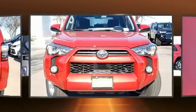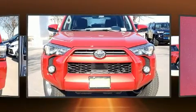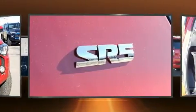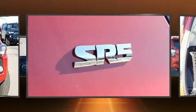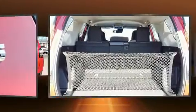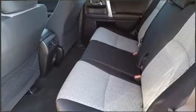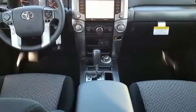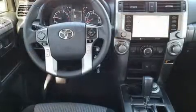Top features include power windows, front fog lights, skid plates, lane departure warning, remote keyless entry, a trailer hitch, and air conditioning. A premium sound system drives eight speakers, providing you and your passengers a sensational audio experience.